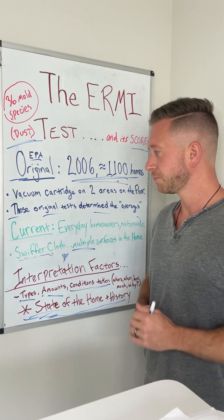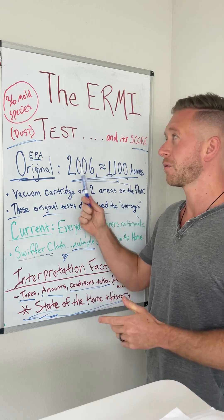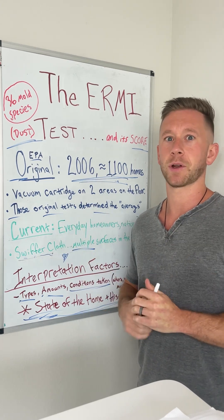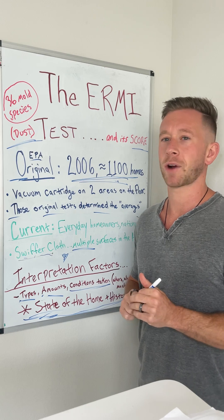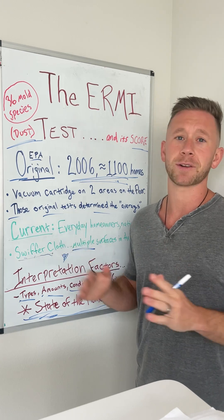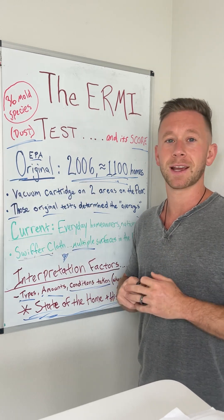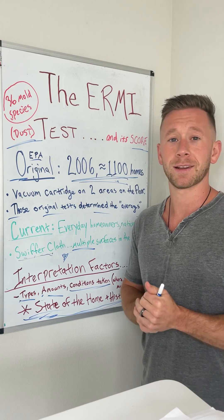I hope this helps a little bit. Take some of the stress off — this need for certainty that the ERMI unfortunately cannot give us. No test can. I could do a whole talk on the variances with air testing and why that can be very flawed too, and why one or two air samples in different places of the home shouldn't get too much credit either. The visual inspection, the knowledge of the home, the state of the home, symptoms of the people in the home, and all these other factors are the most important part when you're really trying to find mold so that we can solve it — and move on with life in a more mold-safe home and healthy lifestyle.